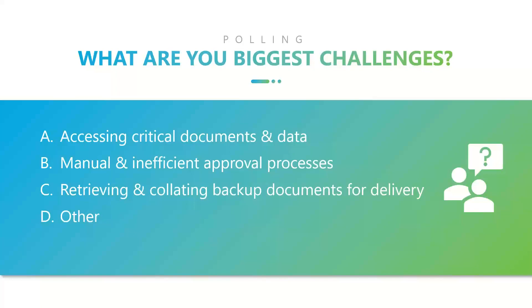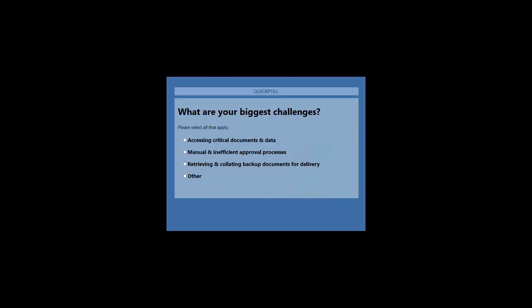I want to ask Jolene to pop open the poll. For everyone on the line, let us know what piqued your interest about joining the webinar today. Is it the desire to more easily access critical documents and information? Do you have manual, paper-intensive approval processes that you're trying to get a solution for? Or are you trying to deliver documents outside the organization in a more efficient way? Or maybe you have another vision — let us know what brought you to today's webinar.